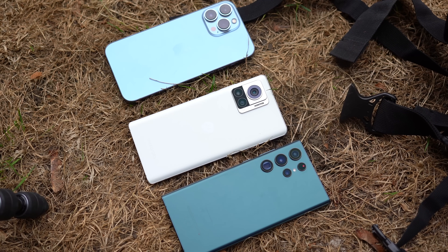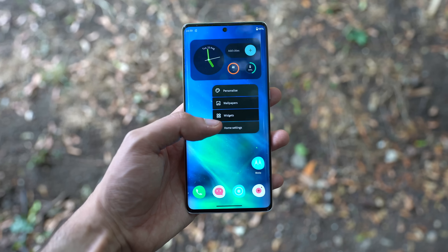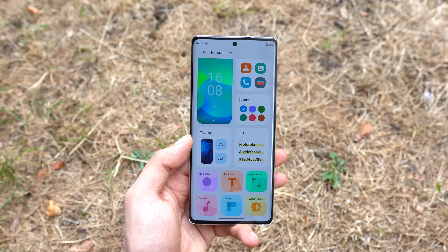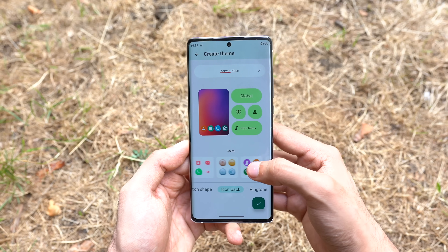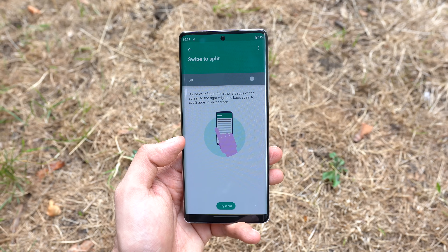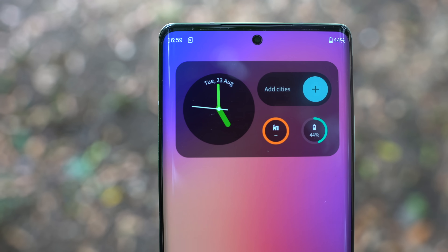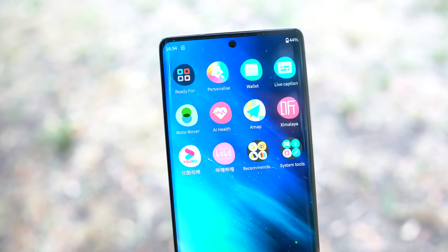Software-wise, we have Android 12 with a custom Motorola skin. It's pretty standard — you can make your own theme by choosing your icon pack, color palette, and wallpaper. There's an edge lighting feature similar to Samsung's, which notifies you of incoming notifications, and a custom home screen watch widget that's pretty cool.